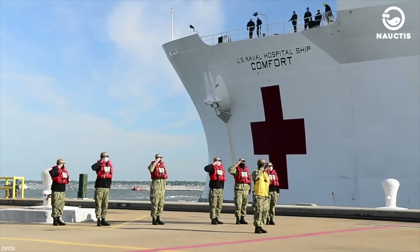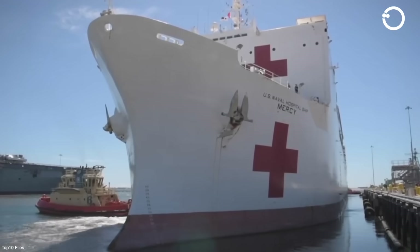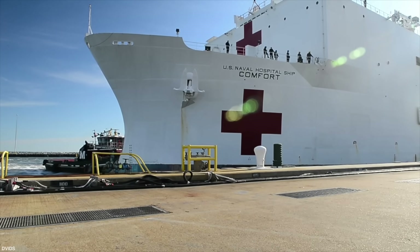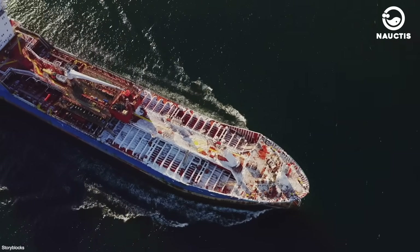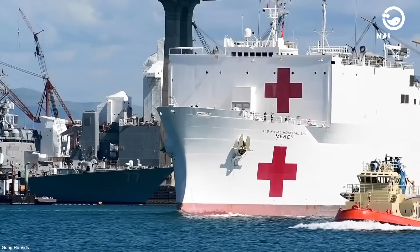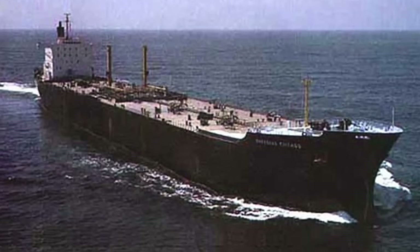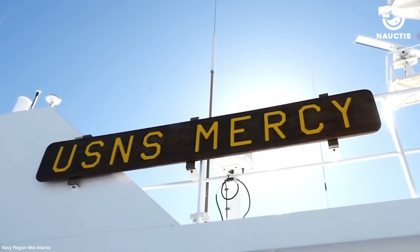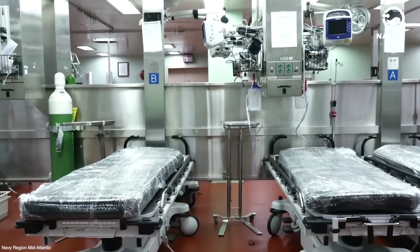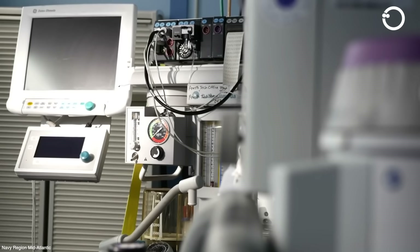The United States Navy has two active hospital ships, namely the USNS Comfort and the USNS Mercy. Before being operated as hospital ships, the USNS Comfort was originally named SS Rose City and served as an oil tanker, while the USNS Mercy was formerly an oil tanker named SS Worth, part of the St. Clemente class. These twin ships are essentially floating hospitals, each with a capacity of 1,000 beds and equipped with various facilities like a typical hospital, including blood banks, morgues, and oxygen production facilities.